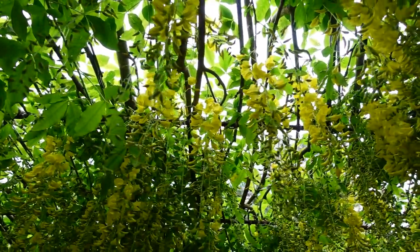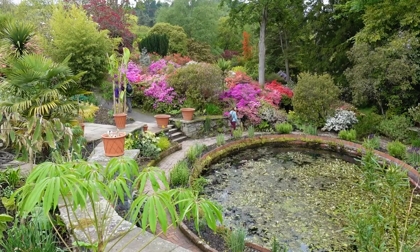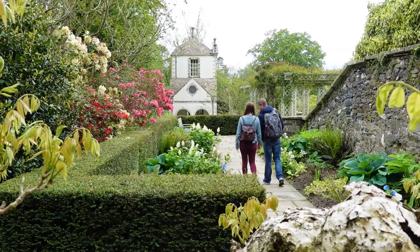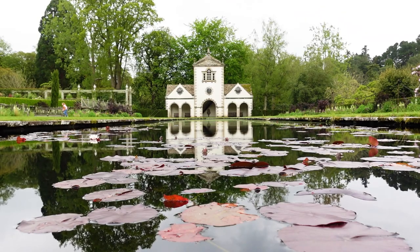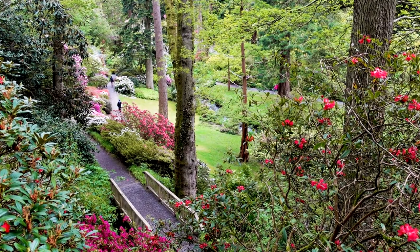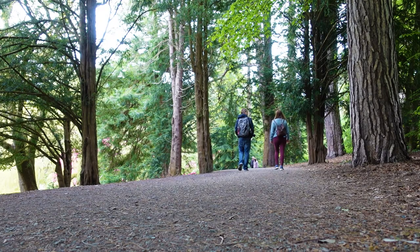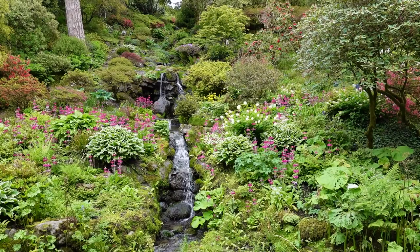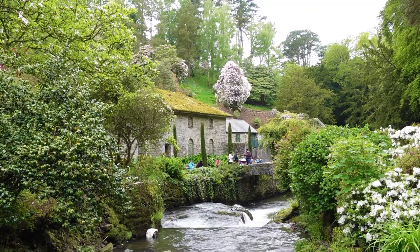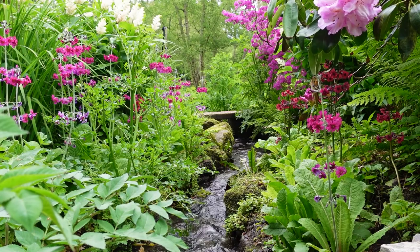We started with the Laburnum Arch, which was just days away from its peak, before making our way down the hillside passing ponds, wandering along walkways out onto the terraces to see the pin mill and eventually making it into the valley. We started at the top near the skating pond and slowly made our way down past the poem, The Waterfall Bridge, and eventually into the Bodnant Dell with its old mill and blaze of colours from the rhododendrons and other flowering plants.